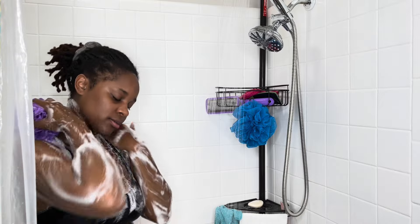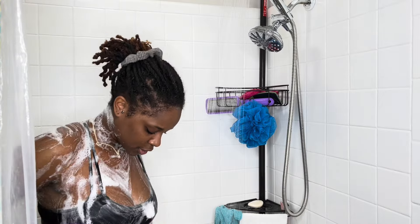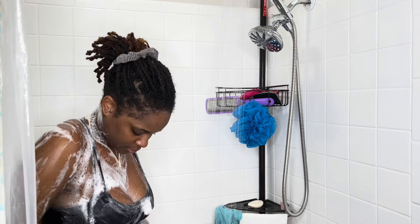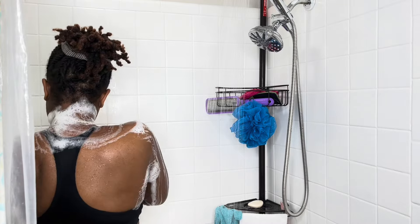I like to scrub and exfoliate and keep my skin nice and clean because it's the largest organ on your body — it holds all odor, it's the outside layer that people see, so it's got to be nice and clean. I do enjoy times when I can take my time and do my full extra basic-girl shower routine.